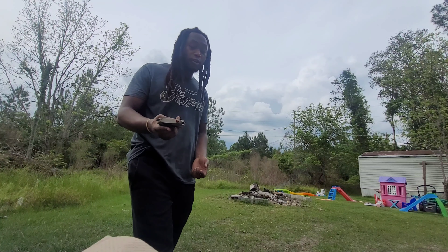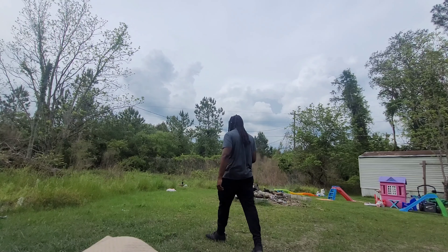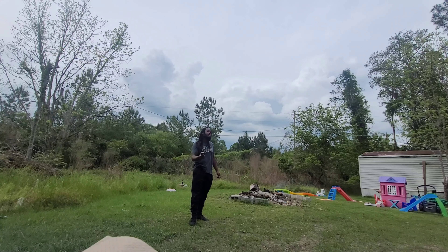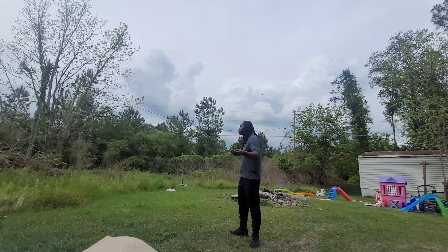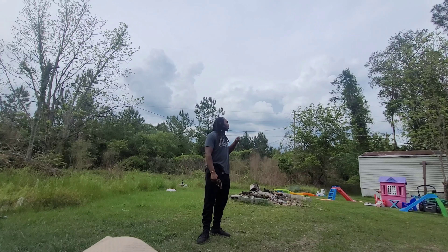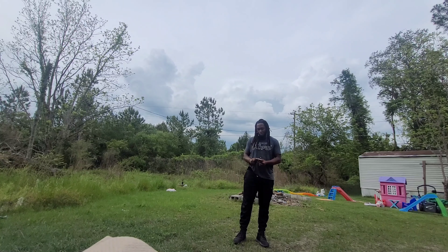It's a revolver — my first revolver. I've shot revolvers before, maybe not that many times, but I have. Yes, I put it in my pocket — I pocket carry. That's up to you if you want to do that, just be careful. It took me a long time to get comfortable keeping one in the chamber when I pocket carry.